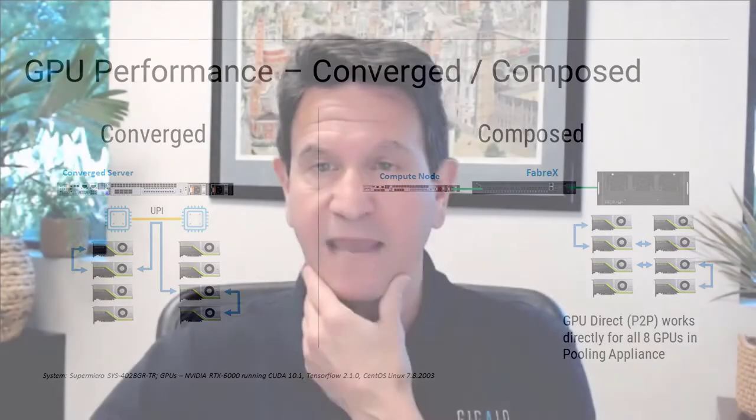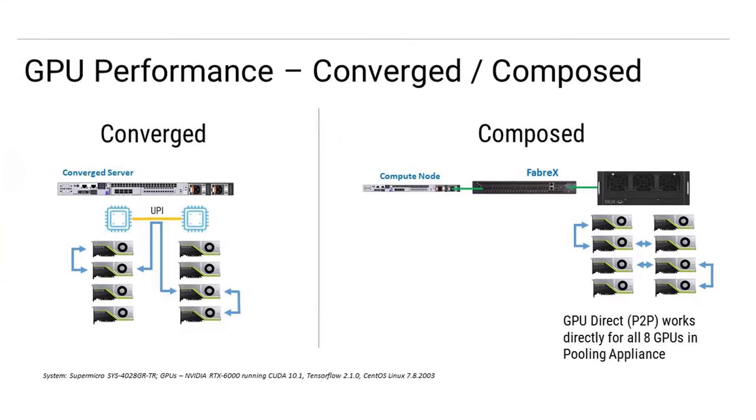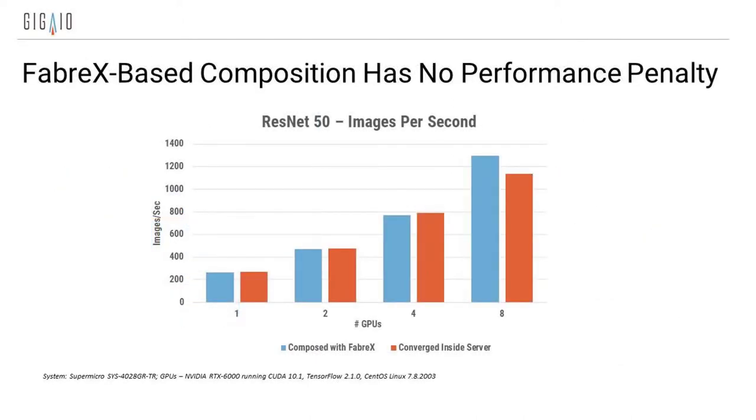One benefit of being able to compose GPUs: we took all eight GPUs and put them inside our resource appliance. They all talk to each other directly across our network. If you have multiple boxes, GPU communication never has to come back to the compute node, which has a large impact on performance. The results show composed versus converged are the same for one GPU — whether you put it inside the server or compose it to the server has no impact on performance. In fact, when you get to eight GPUs, the composed configuration in the resource box actually runs significantly faster than having them inside the server.